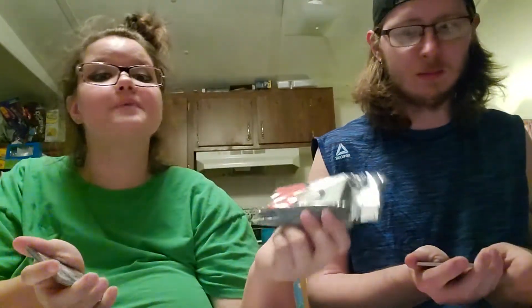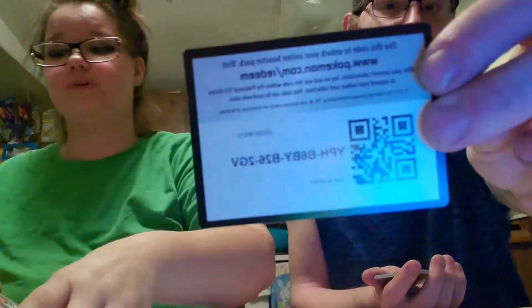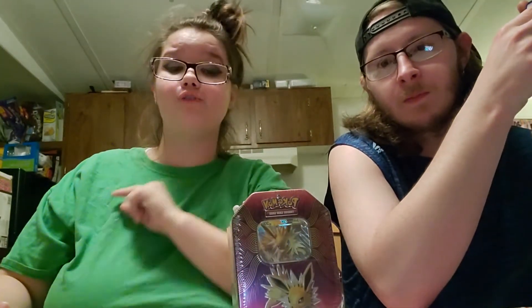Let's have a little contest down below in the comments — who do you think will pull the first full art of the day? The full arts in the tins do not count as the promo cards. We actually have to pull them from a pack of cards. We like to have a little fun competition with that. Usually he's the one that always pulls the full arts, but I hope luck is on my side.